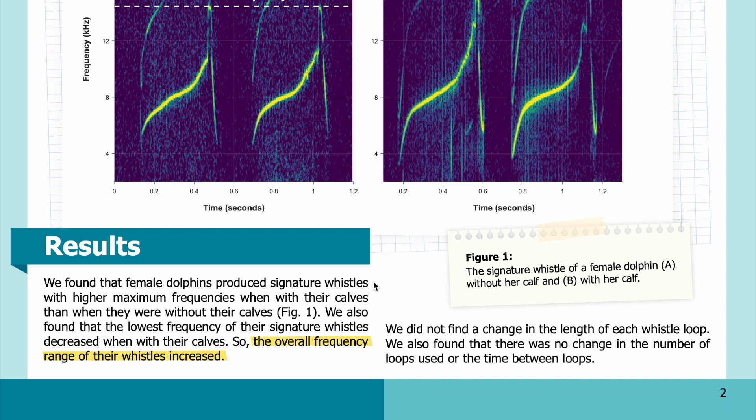Results: We found that female dolphins produce signature whistles with higher maximum frequencies when with their calves than when they were without their calves. We also found that the lowest frequency of their signature whistles decreased when with their calves, so the overall frequency range of their whistles increased. We did not find a change in the length of each whistle loop. We also found that there was no change in the number of loops used or the time between loops.